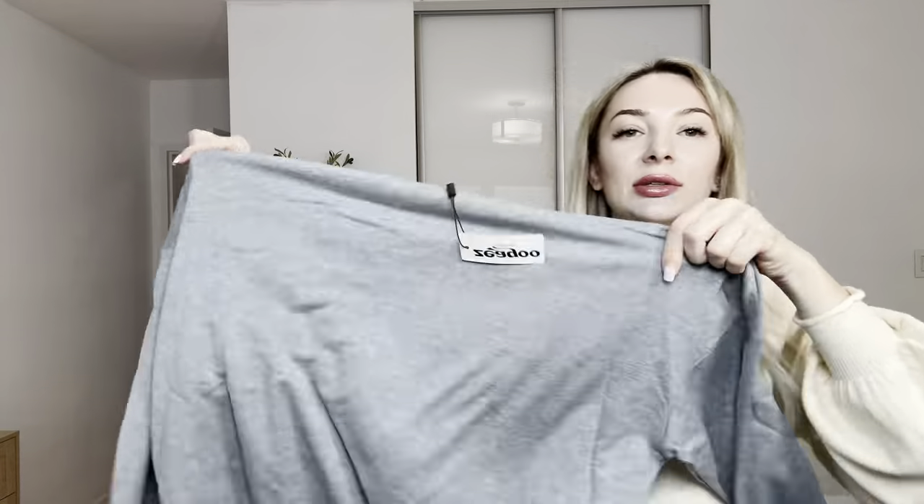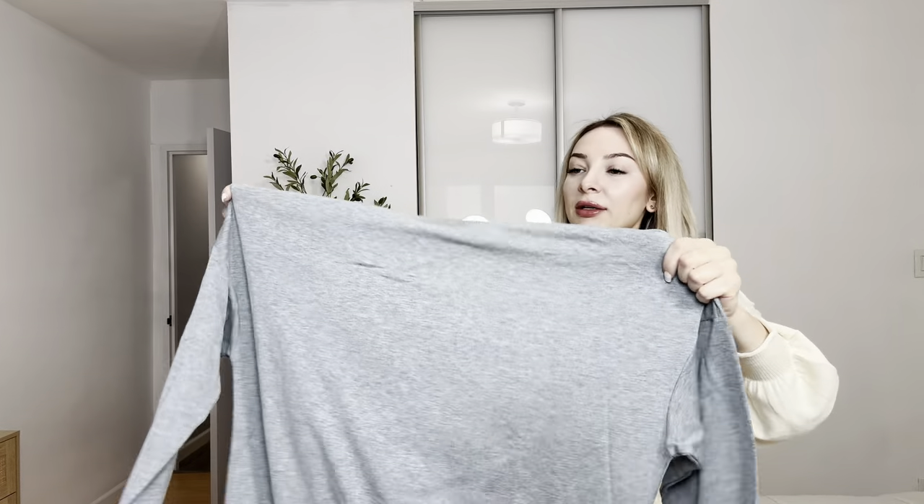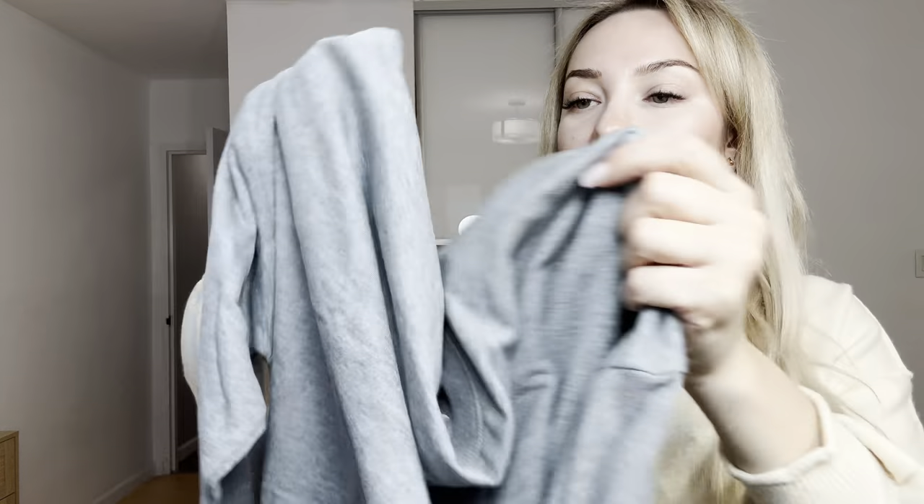Hi everyone, my name is Victoria. Today I would like to show you this cool sweatshirt I was sent for review. Let me show you how it looks and the quality. This is size small — it comes in many different sizes and colors. This is how it looks like; I love this little oversized style, great lightweight and soft material.